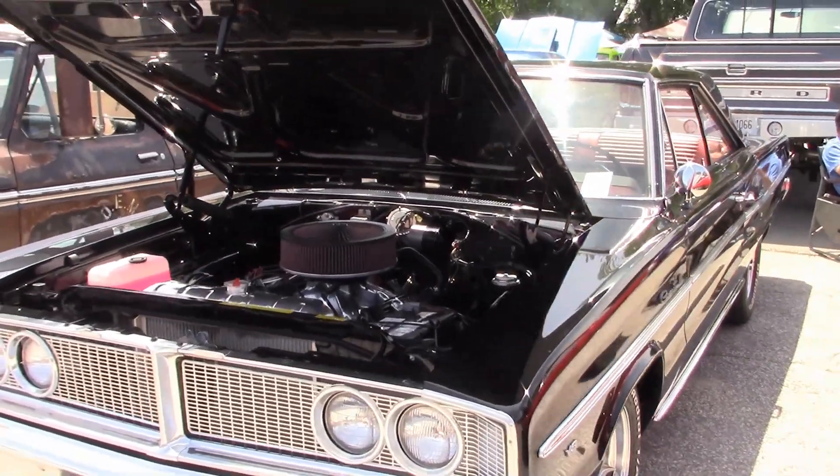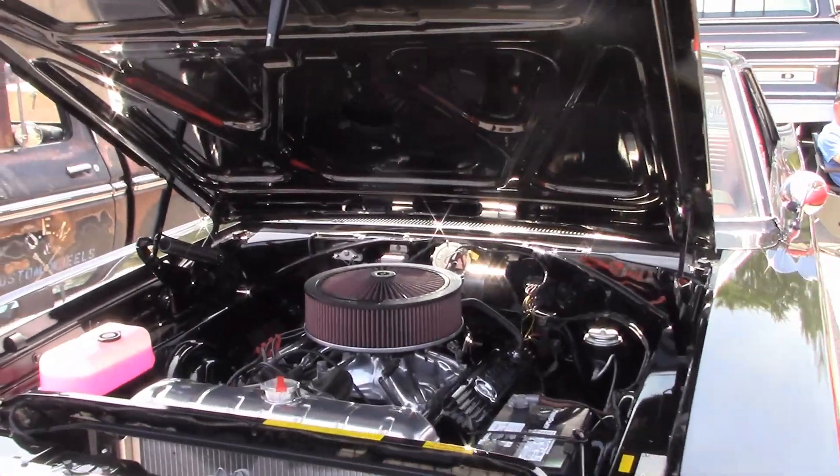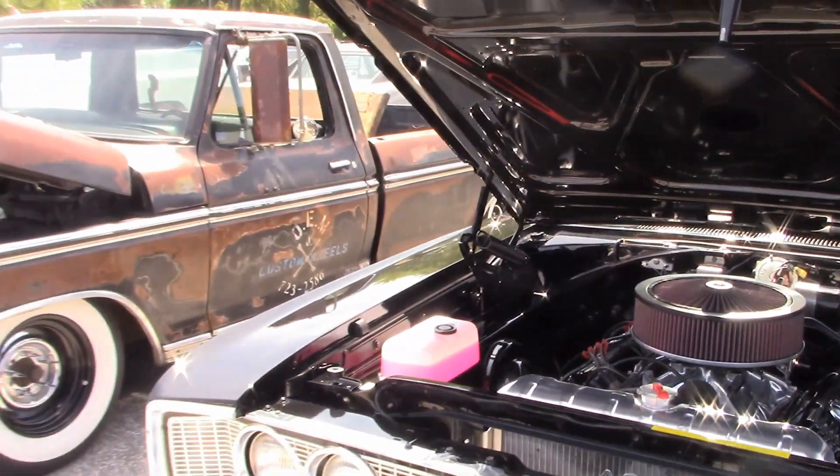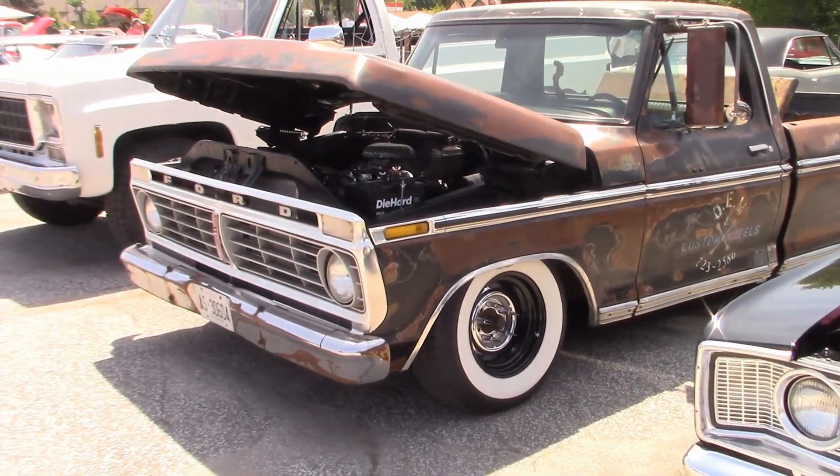This 66 Dodge Coronet belongs to Russ — it's running a 440 engine. 1966 was the first year for the 440. Here's my 77 Ford pickup.